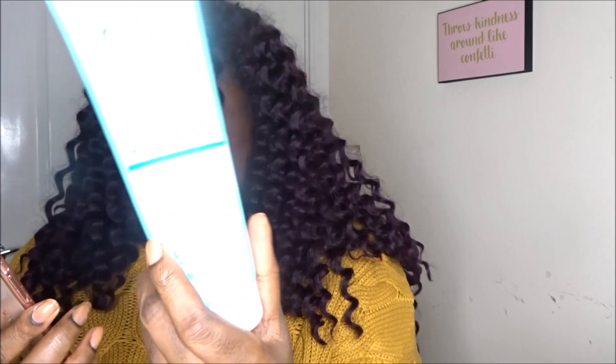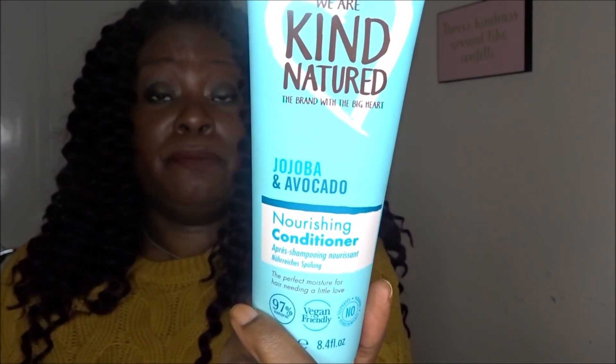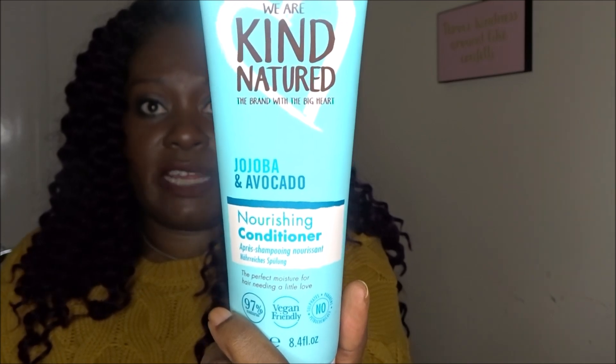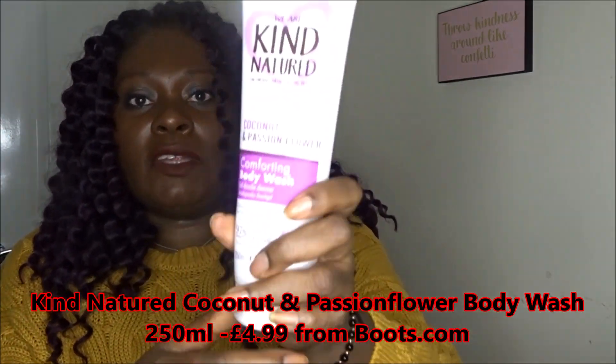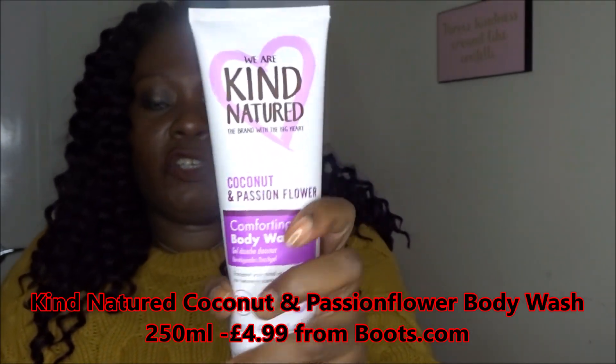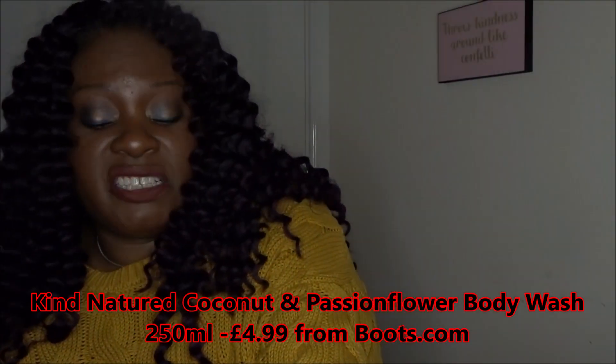This product is £4.99 from Boots. I also got the same brand's body wash — We Are Kind Natured Coconut and Passion Flower Comforting Body Wash. This smells nice. The body wash is also £4.99, so we're on £9.98 so far for a box that costs me £15.